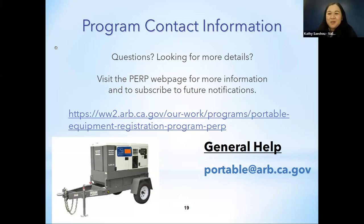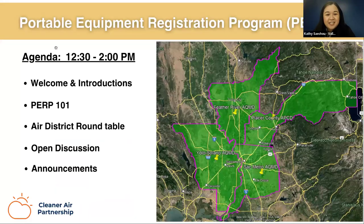Thank you, Kelly, for giving the background on PERP and a general overview. We'll also share resources in the presentation slides as a follow-up to the meeting. Before we begin the technical deep dive on PERP, I would like to invite the panelists — our air district representatives — to introduce themselves and give an overview of their local air district.